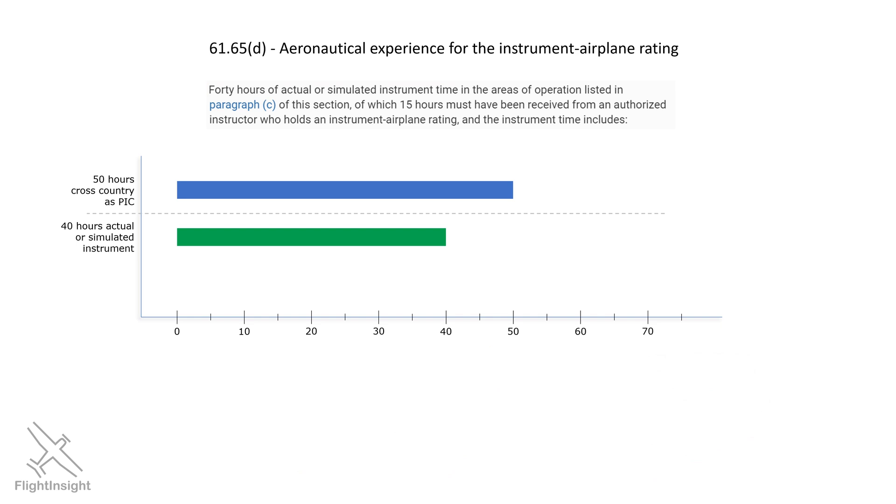Time in instrument conditions means exactly that. If you fly a two-hour flight with your instructor or safety pilot, but only have the hood on or in the clouds for an hour of that time, it only counts as one hour of instrument time towards the 40. Now, of these 40 hours, at least 15 have to be instruction received from a CFII — an instructor who has an instrument add-on rating on their instructor certificate. So the FAA wants at least some of those 40 hours to be with an instructor, rather than most of it with your buddy flying as safety pilot.